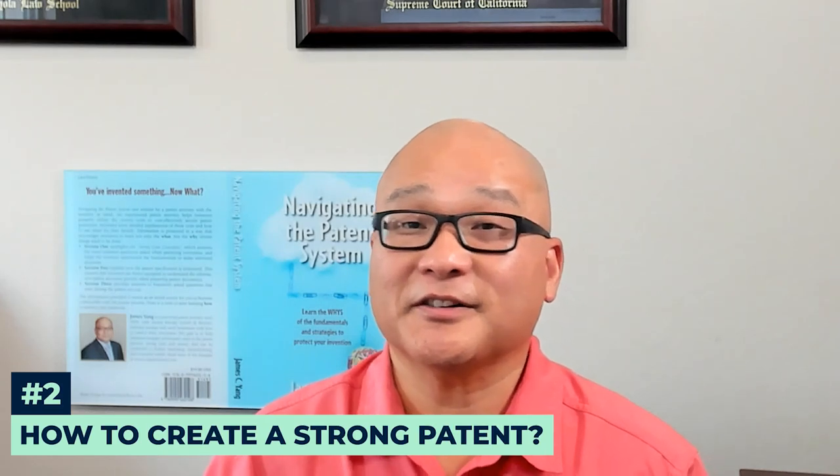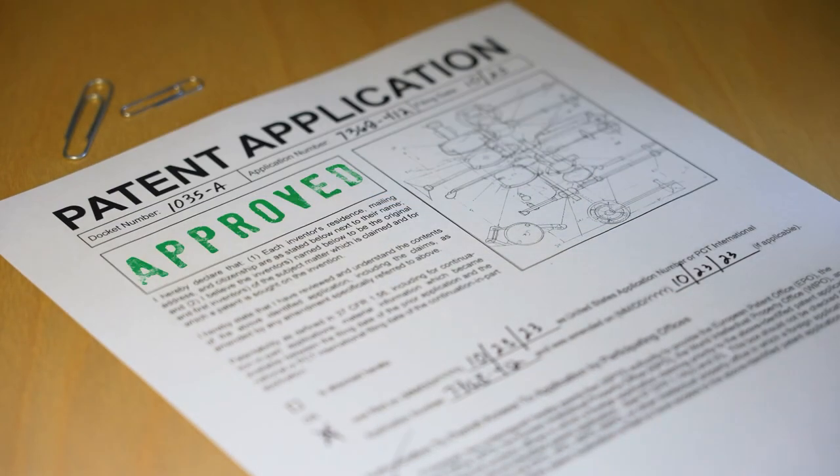Once you decide to patent your invention, the next big concern is how to make that patent strong enough to prevent your competition from bypassing it. A weak patent isn't worth the paper it's printed on. To broadly protect your invention, the basic strategy is to build a patent portfolio. Your goal isn't to get just one patent, because a portfolio of patents makes it significantly harder and more costly for competitors to work around your protection. The trick is how to develop your portfolio cost efficiently.